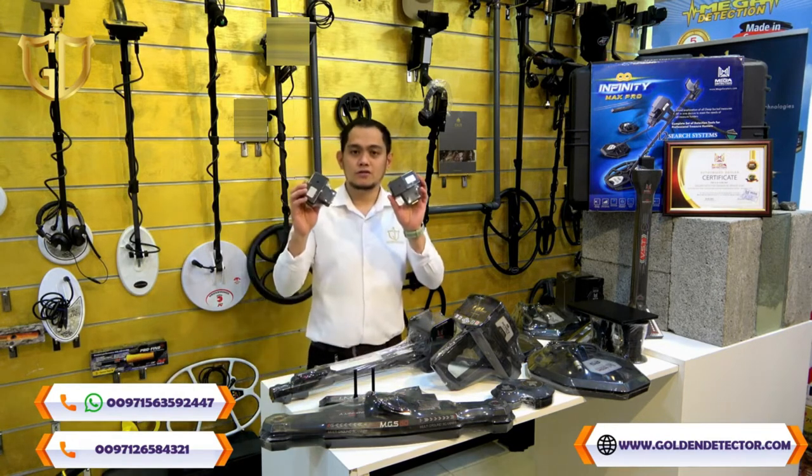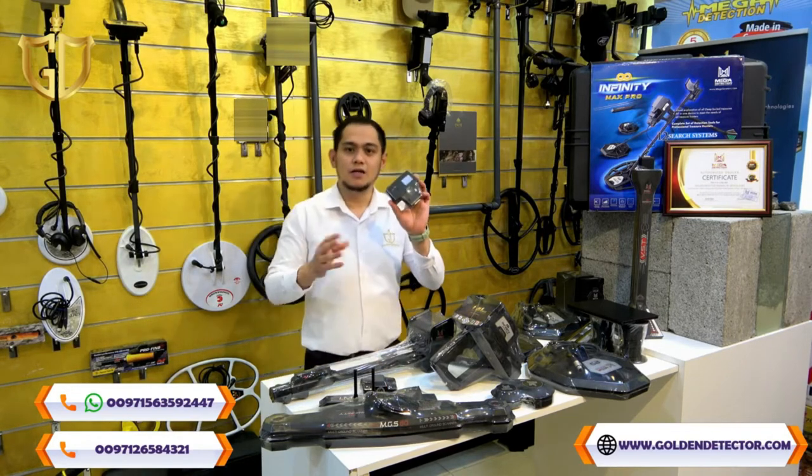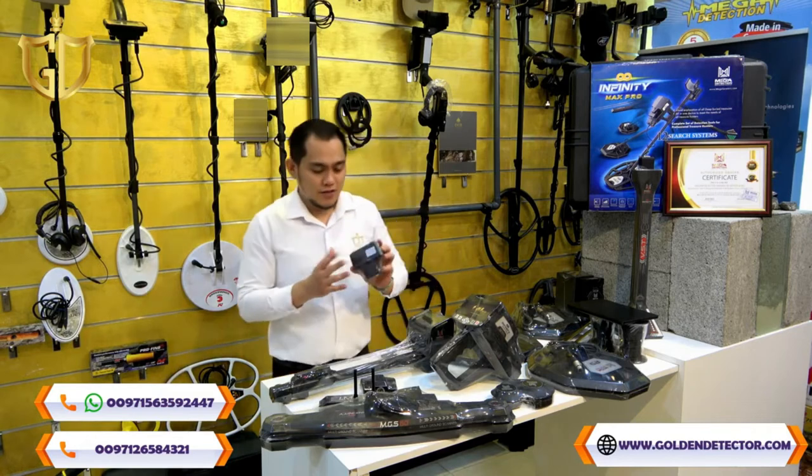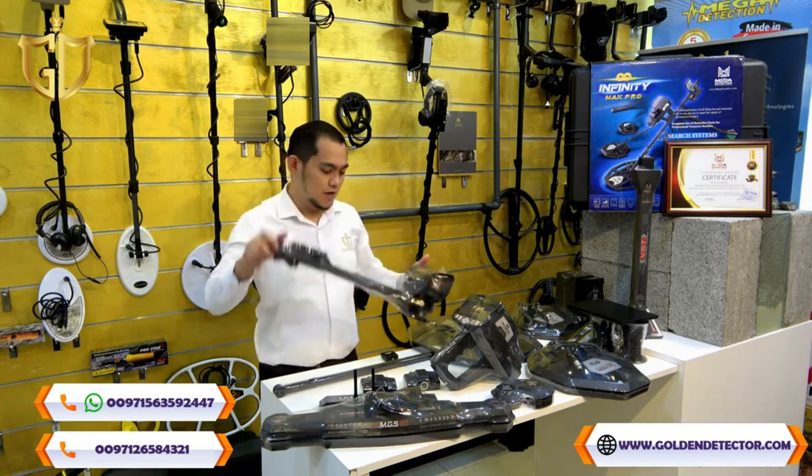Two connectors — one is for the Pulse Induction System, and the other one is for the Pulse Induction System and for the Tunnel Scan — and an armrest with a shaft.